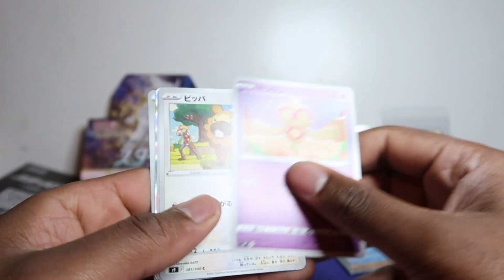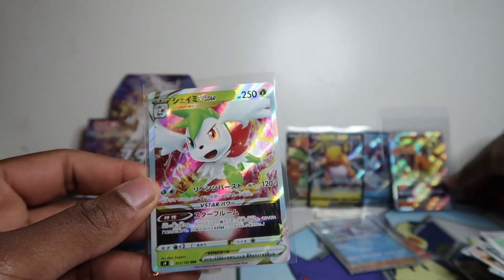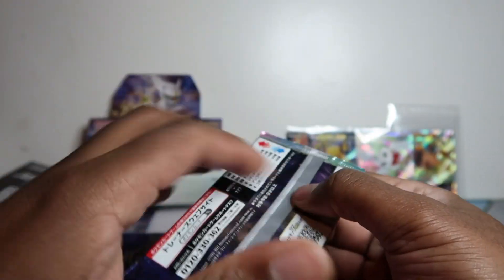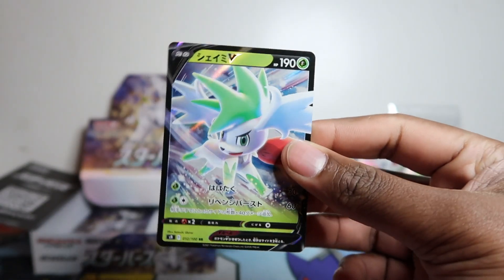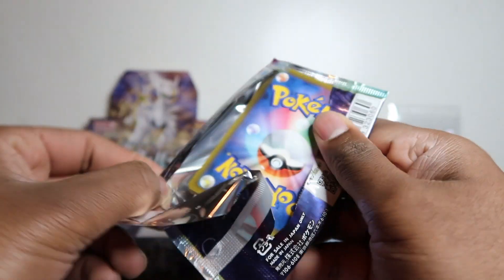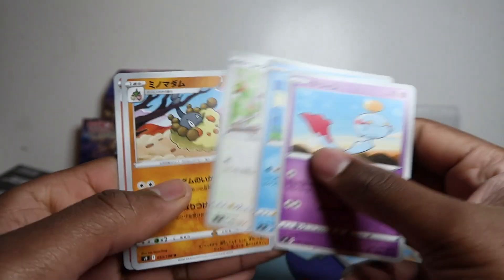We've got another V-Star — please be Arceus, please be Arceus! Shaymin — but I know there are a lot of Shaymin fans out there. V-Star Shaymin. I love how the border separates it — they're all the same on all the V-Stars. The pattern on that border just makes it look so so good, like a rainbow silver. It's insane for just a regular V-Star and not even a secret. We finally got Shaymin V here too, the regular Shaymin V to go with the V-Star. Final pack now — hoping for a double Arceus, but nothing there.